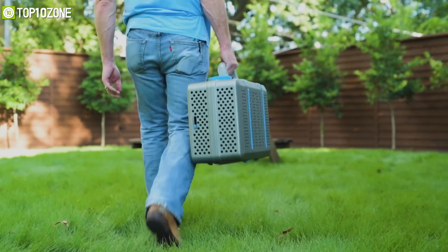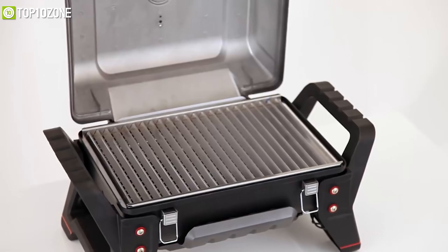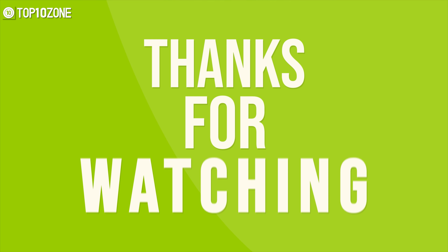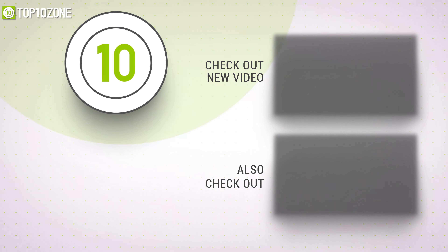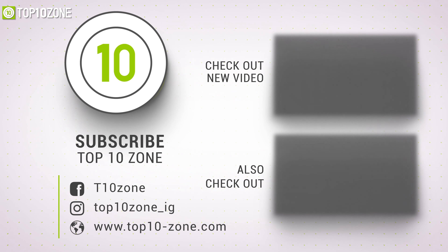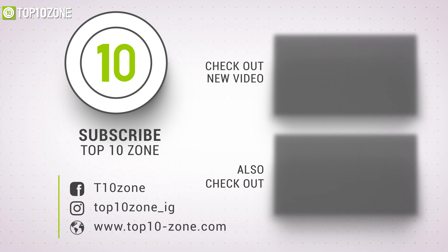So that was all about the top 10 best portable grills for camping. Thanks for watching our video. Like, comment, and share with your friends if you found this video helpful. And do subscribe to our channel if you want to see more videos like this on your feed.